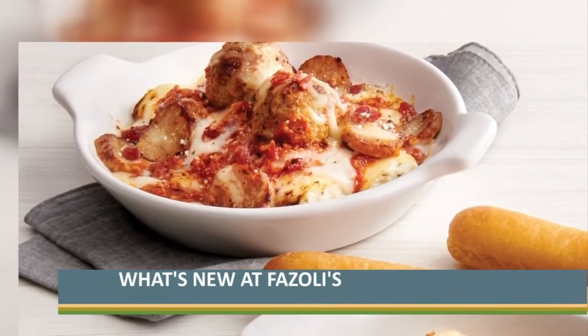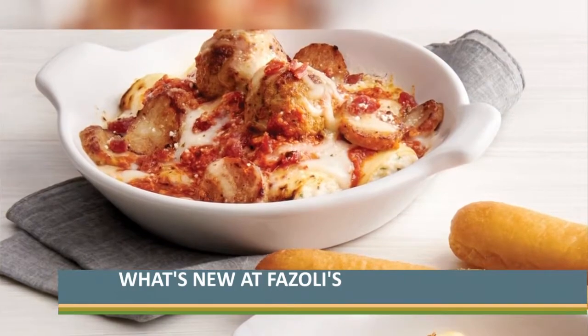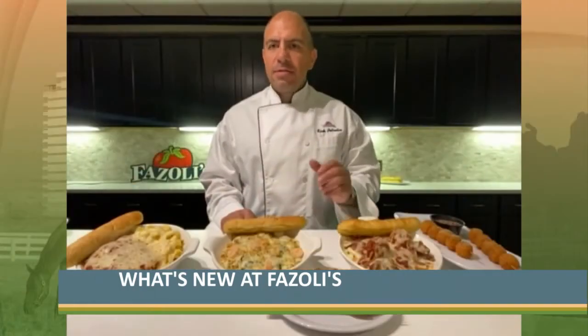We have meat sauce, alfredo sauce, Italian sausage, and bacon on this one. So tons of meat, tons of flavor.